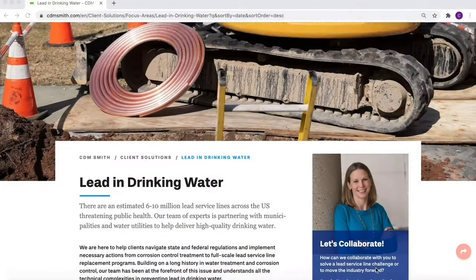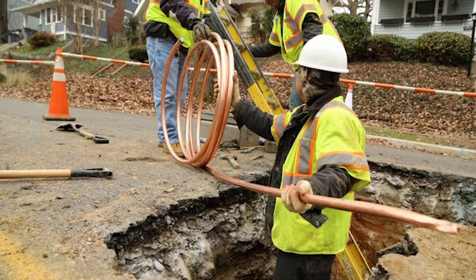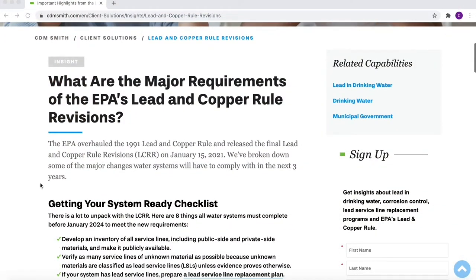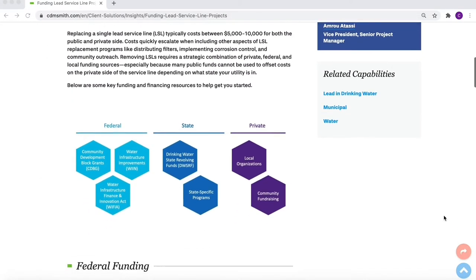We've also been developing specific content. We currently have a webinar on the Newark Lead Service Line Replacement Program that you can stream for a PDH credit. We have several articles focusing on different parts of the new rule, and we also have resources that help with things like finding funding sources for private side replacements. If you have any questions, please reach out to us at water@CDMSmith.com. Utilities really need to start looking at this because it's already a difficult rule, and it might only get more difficult.